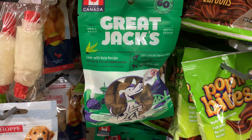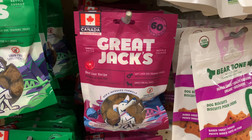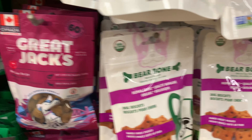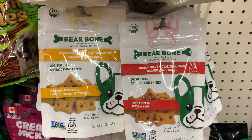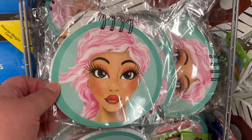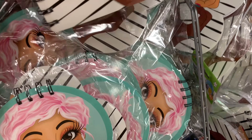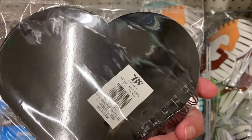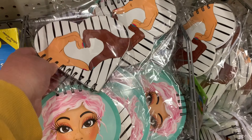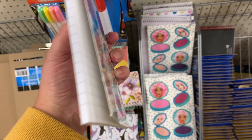In the stationery section I found these adorable little notepads — I thought these would be great for younger ones or even teenagers. Look at this heart-shaped one — love, love, love this one! I also came across this cute notepad, and I thought the compact with these beautiful faces was so cute as well.